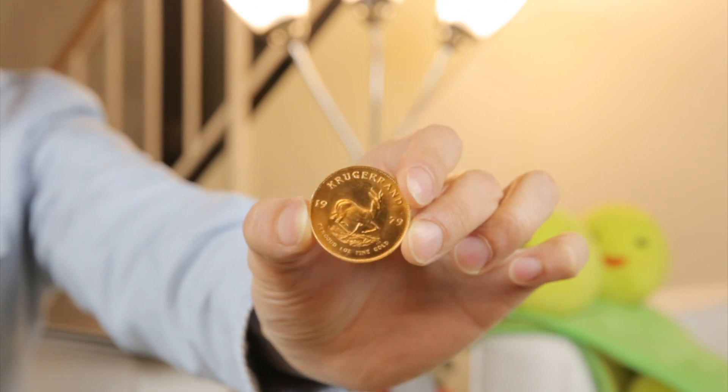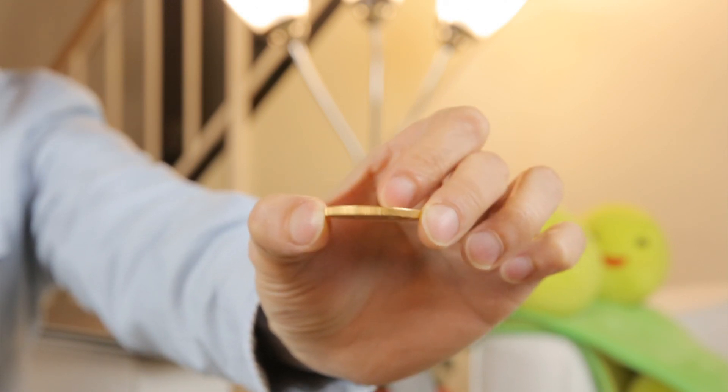This is a Krugerrand 22-carat South African gold coin. Here's the back. You might wonder why I would buy something like this, because when you buy something expensive and just have it laying around, it represents a theft danger — someone could come in and just steal it.